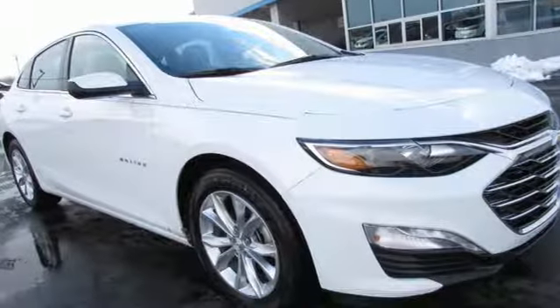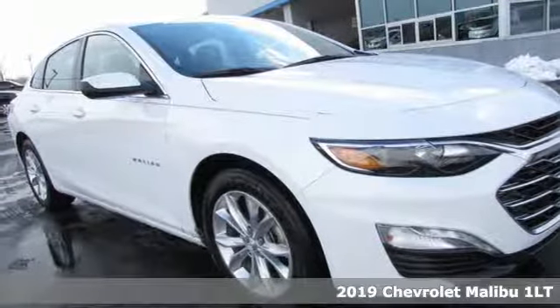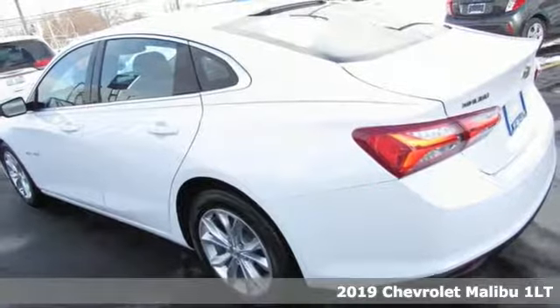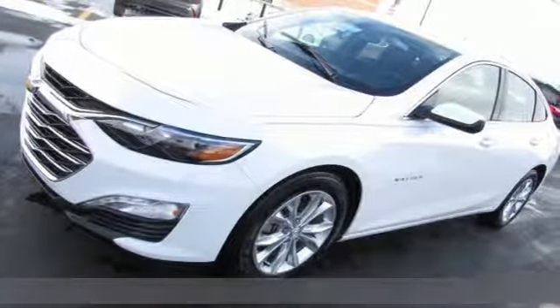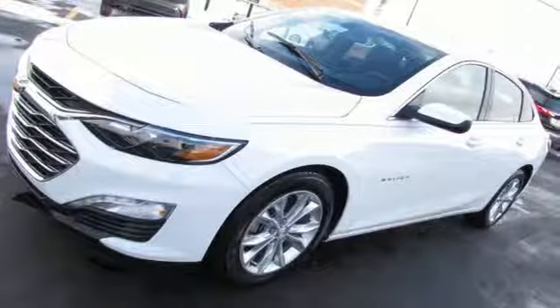It's a new 2019 Chevrolet Malibu. Smart and alluring, it'll impress you with its safety measures, fuel efficiency, and overall performance. It's equipped for all your driving needs and wants.